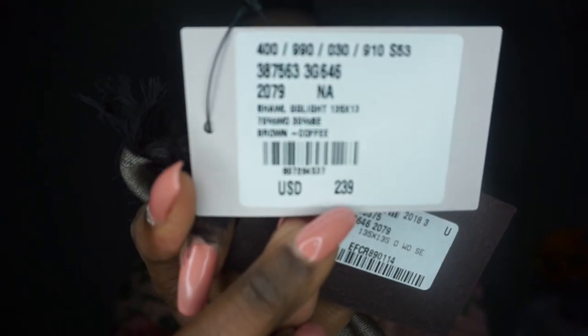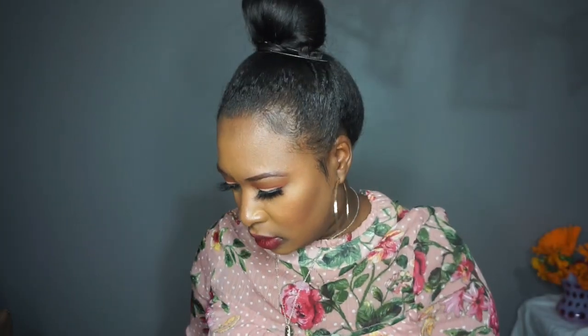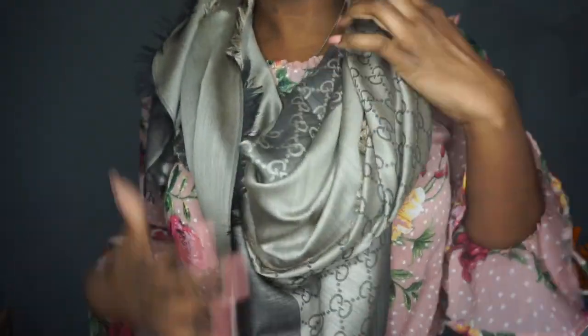I got it at the Gucci store and I got it for $239. I don't know the original price, but it's a brown coffee scarf. It's really nice. It has the tag right here. Open it up a little bit so you guys can see. Look how beautiful that is. So what you can do with a plain shirt or black turtleneck — anything plain — you could just pop this on like this. There are different ways you can wear it. So pretty, right?